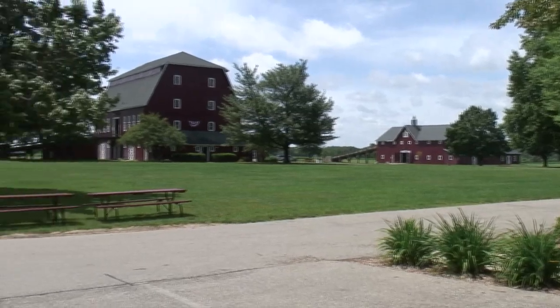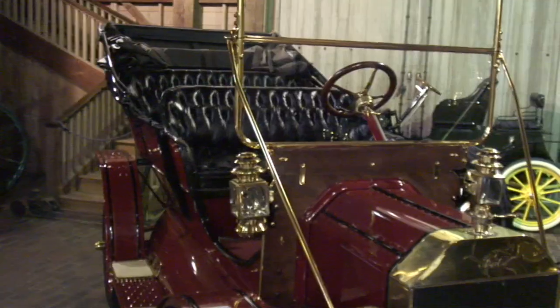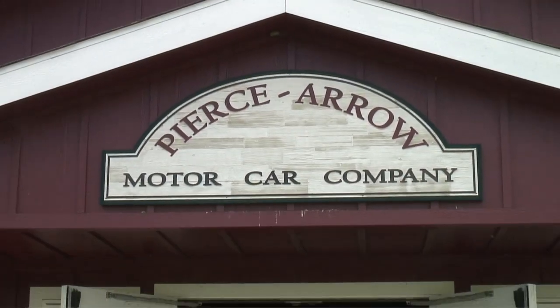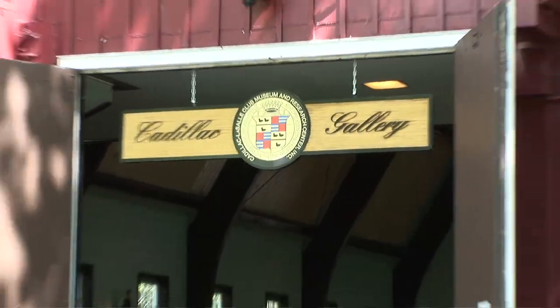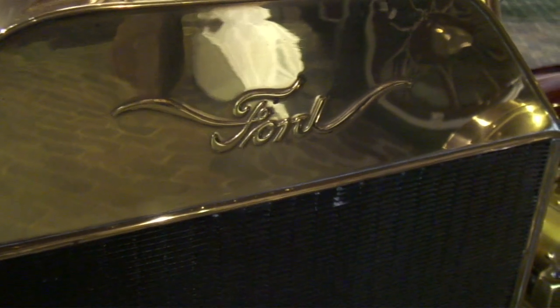There are 90 acres here, 24 buildings, and about 250 cars in the collection. The unique thing about the Gilmore Museum is that we have partnerships with other car organizations and foundations. The Classic Car Club of America Museum is here on our site. The Pierce Arrow Museum is here on our site. The Cadillac LaSalle Club Museum is a new arrival here to the Gilmore. And we soon expect the Lincoln Foundation to build their new museum here, as well as the Model A Ford Museum.